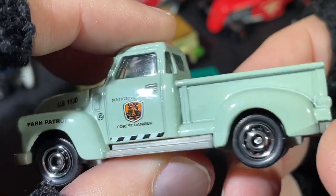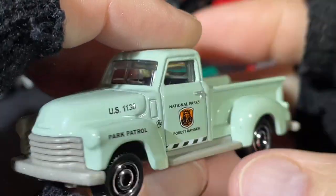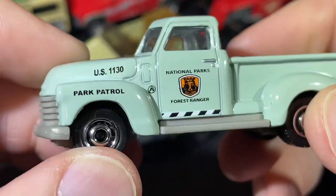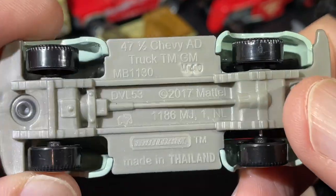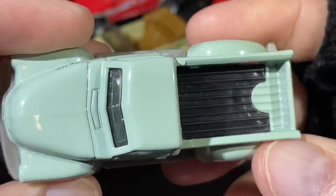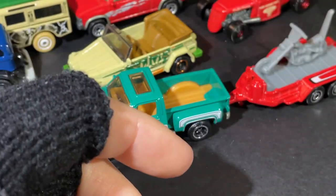Nice National Parks Forest Ranger, Park Patrol. Yeah, this is another one that reminds me of like the old movies — the '47-and-a-half Chevy AD truck. This is the Chevy AD.